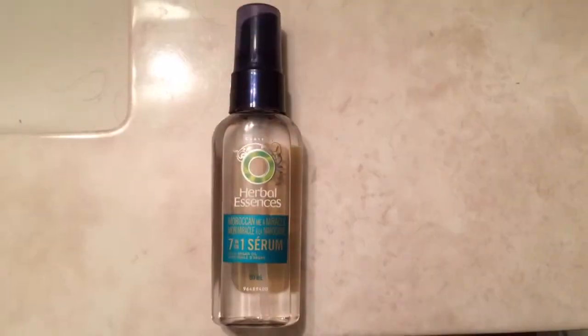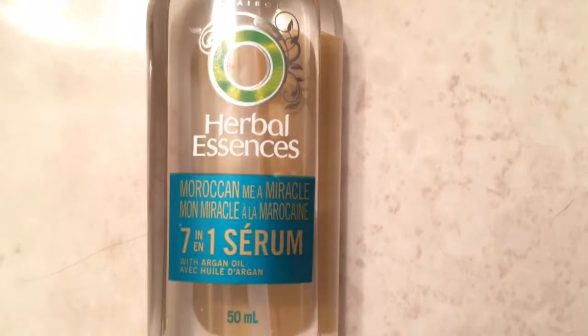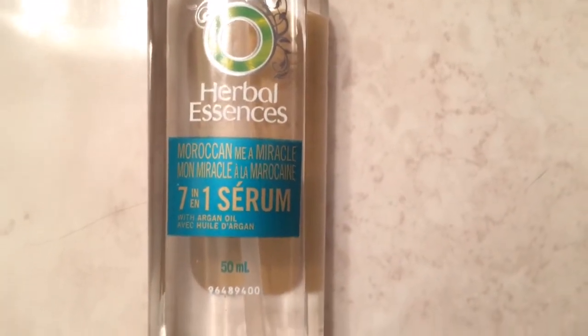So once I'm done cuddling with my cat, I take the Herbal Essence Moroccan Me Miracle 7-in-1 Serum. And I love this product — I just love how it makes my hair feel so soft and silky.